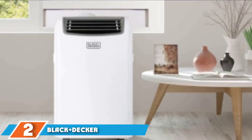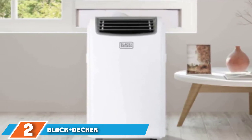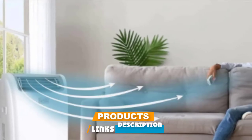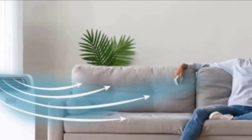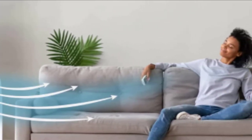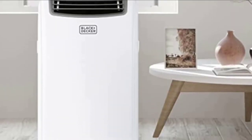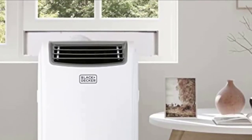Moving on to number 2, the Black+Decker Portable Air Conditioner. Black+Decker is a reputable name when it comes to power tools and equipment, and its portable air conditioner is a great machine. It provides up to 14,000 BTU and is quiet yet powerful. One of its best features is how small and compact it is, allowing you to move it around your home with ease, especially with its easy-gliding caster wheels.